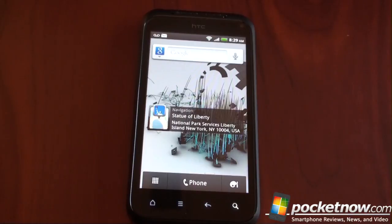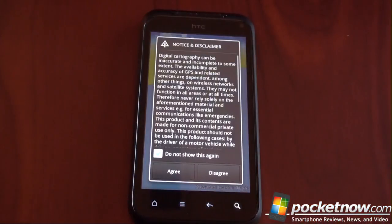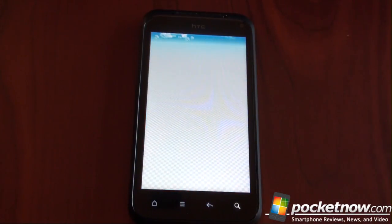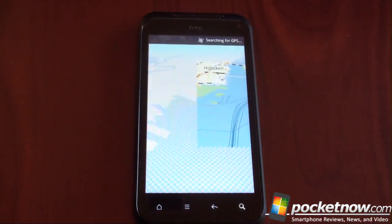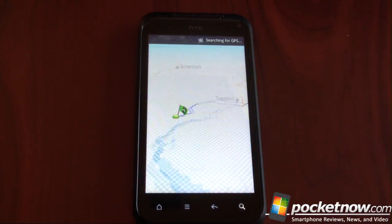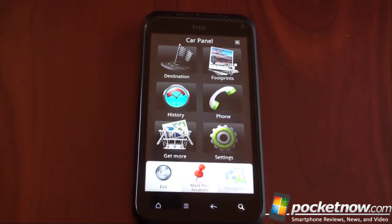Let's say you go to the same place all the time — you pull this up, tap on Statue of Liberty, and it's going to bring up the HTC navigation program. It wants me to turn on the GPS satellites to get it working. It's getting directions and flying out — here we go, it shows us how to get there. Pretty cool. This is the car panel, which will allow you to navigate from your phone with free guidance.